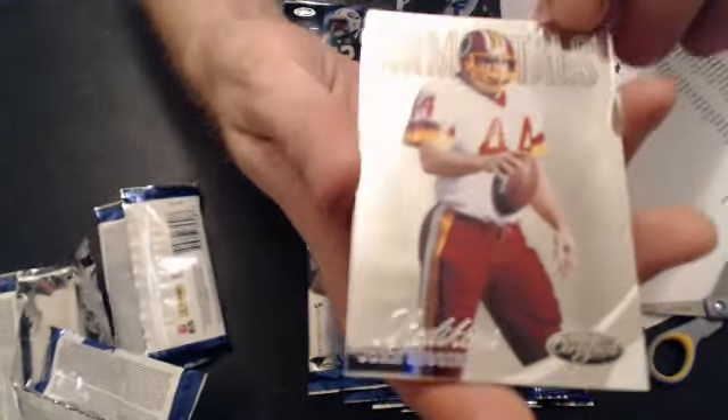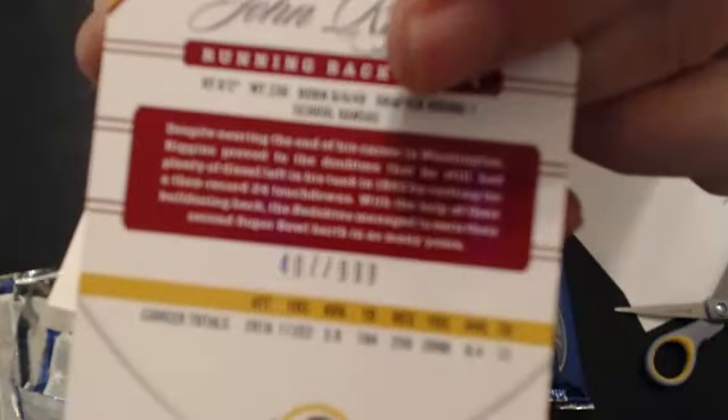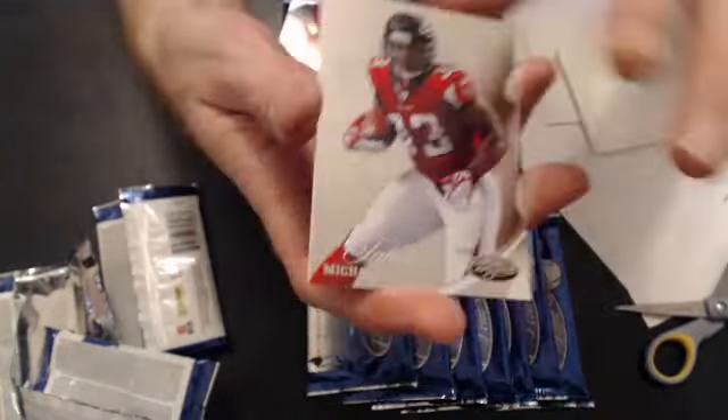Got an Immortals — John Riggins. Going to fire 1989. $9.99. Couple base.